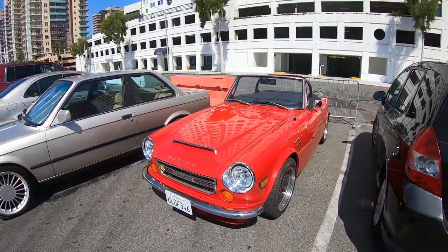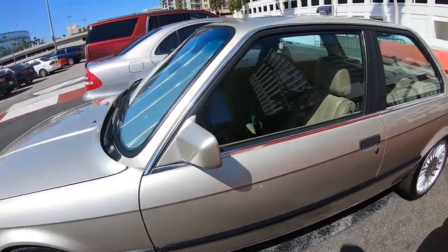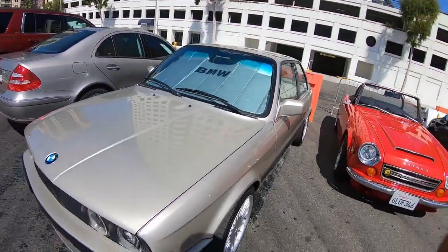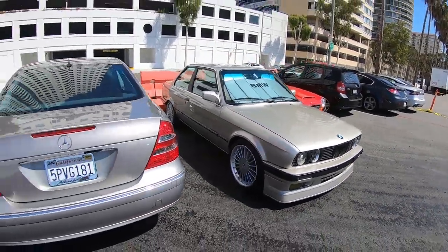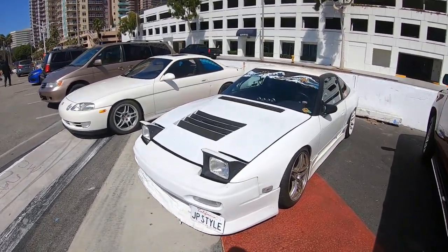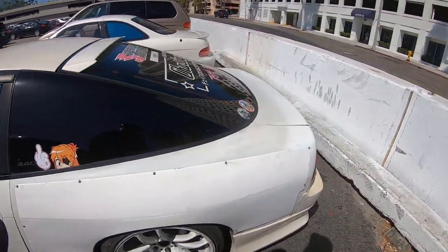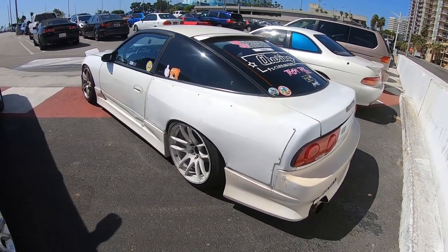Nice look to it. The E30 — Armando, where you at? You gotta start modifying your E30, man. And last but not least, another S13 — overfenders on the rear. It's pretty nice. Nice coat of paint and that's it, but it looks like he drives it.